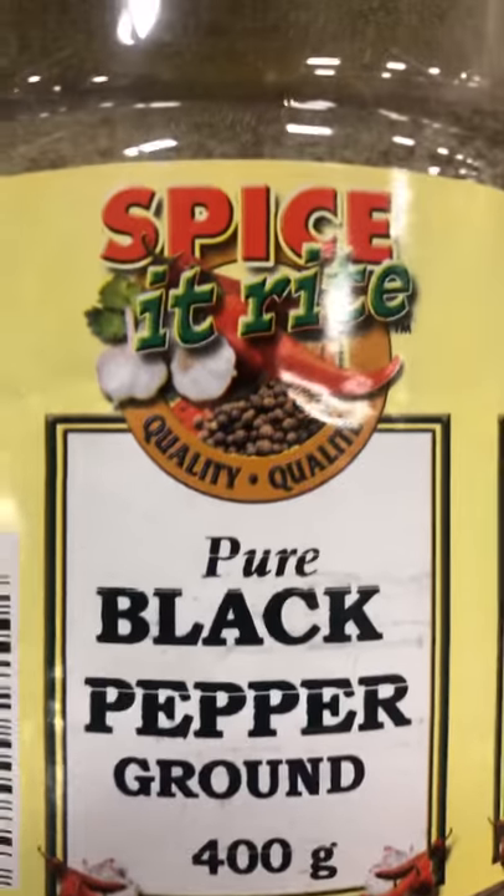This is black pepper — ground black pepper — this is what it looks like.